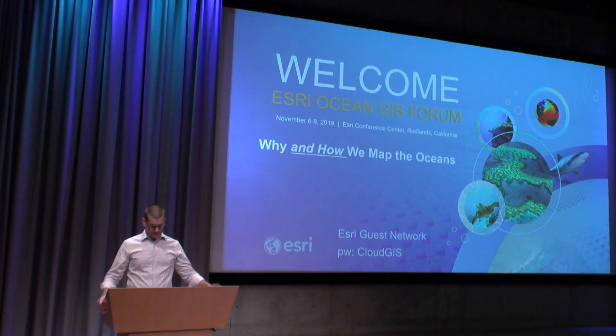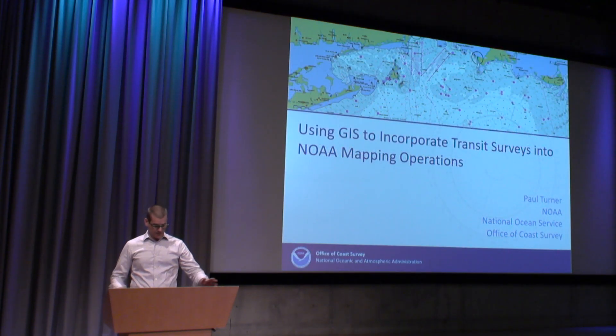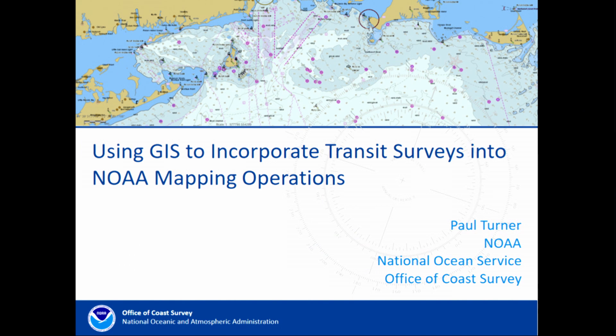Good afternoon, everyone. I've worked as a hydrographer and ocean mapper since 2005, and I'm here this afternoon to speak to you regarding a new undertaking that my agency NOAA is looking to get underway in the next one to two years, which is to incorporate mapping operations while transiting from our project to project locations. Over the next few slides, we'll look at a few of the different GIS models we're using to smartly design and layout transit mapping for our NOAA fleet.